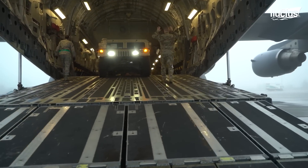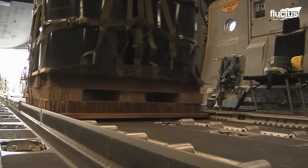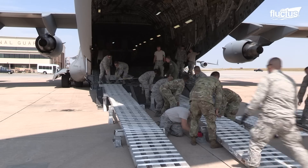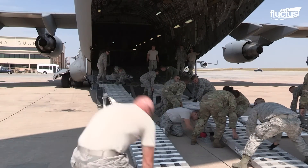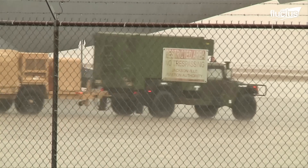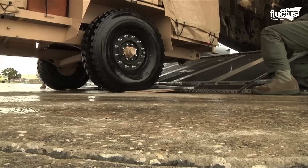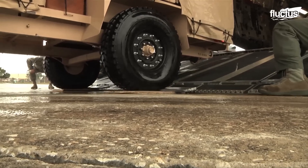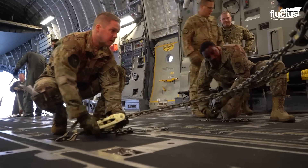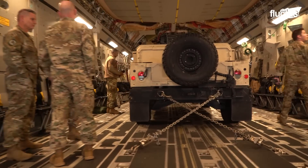With such a large holding capacity, the loading for the Globemaster is complex. Oftentimes other ground and maintenance technicians assist with the job. Vehicles are used to get heavy equipment up a ramp on the C-17 Globemaster and into the aircraft. Once the cargo is inside, it must be tied down to ensure little movement during the flight.